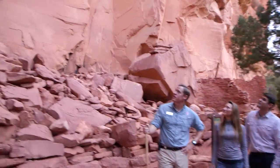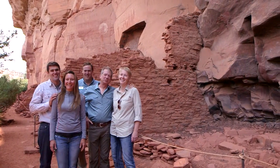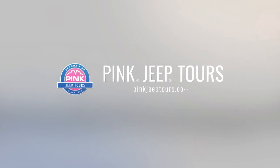Explore the deep history of Sedona on the Ancient Ruins Tour. Pink Jeep Tours — explore with us.